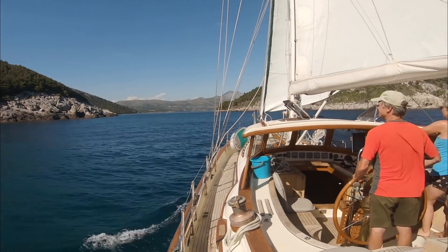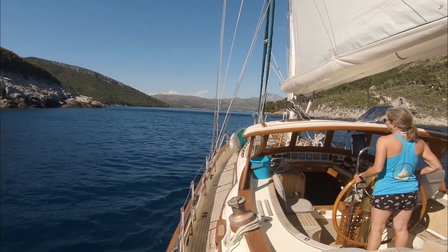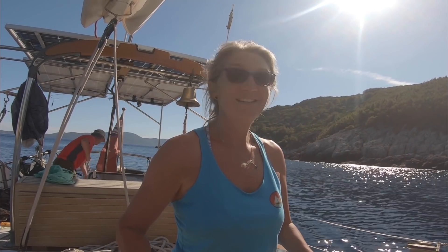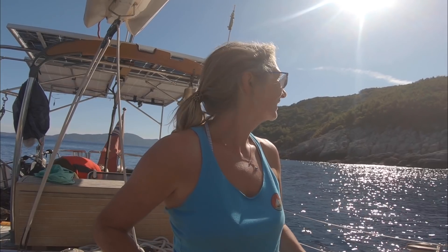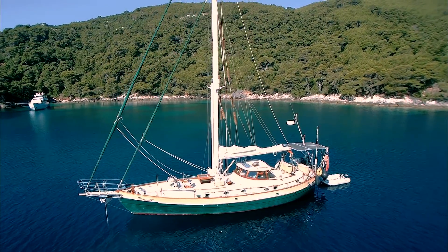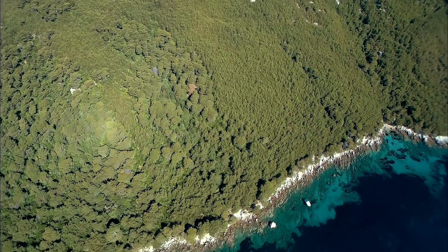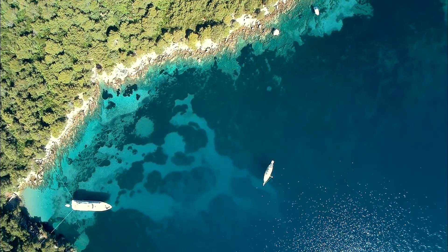We continue south to possibly the most beautiful anchorage we've ever been in. The smell hits you as soon as you come around the corner - and the wind has really dropped, there's just nothing. We're just surrounded by mountains. It's a beautiful anchorage, immersed in pine forests - peaceful and imposing.